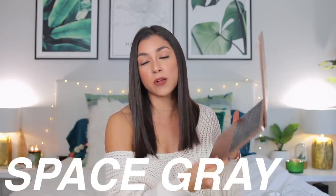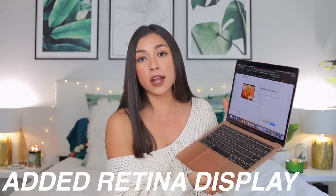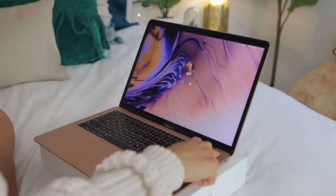So let's talk about this laptop. It starts at the price of $1,199. You can get it in three different colors: silver, space gray, and gold, which is the color I have here. The Retina display gives it this beautiful HD quality and the colors just pop. They also added a Touch ID button so you can buy products and log in to your computer with it — it makes logging in extremely fast, and I absolutely love that feature.